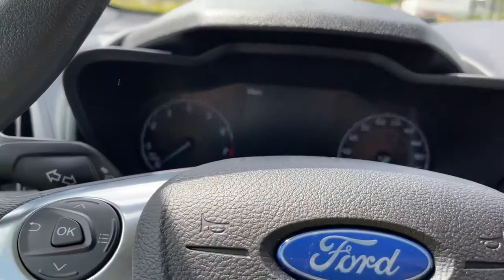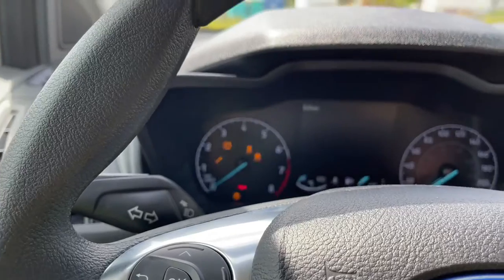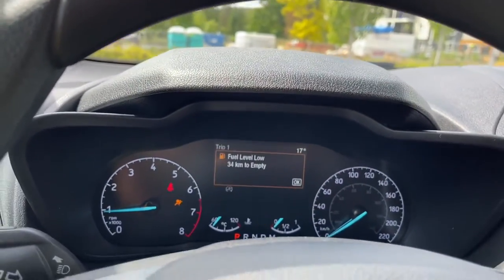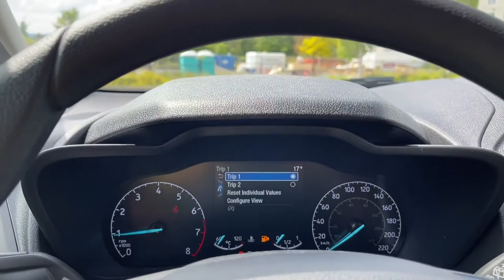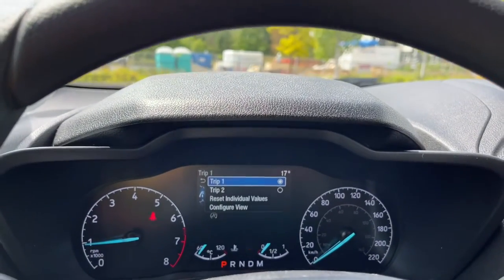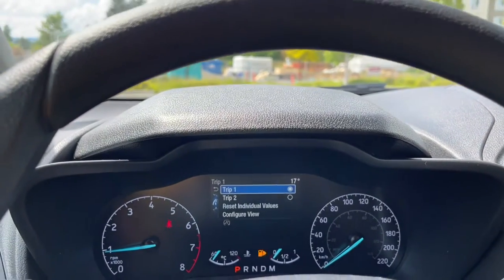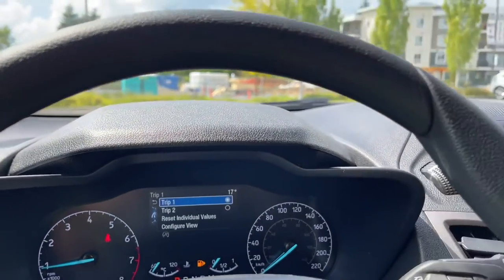When we start the vehicle you're going to see any important messages, your odometer reading and the menu that you can toggle through — it'll tell you information as you go through. Trip one, trip two, reset individual values, configure view and then back around again. These all have sub-menus.